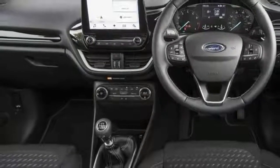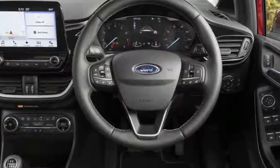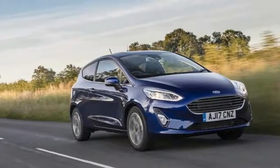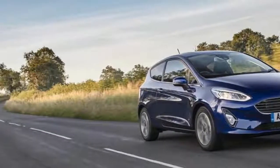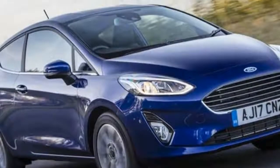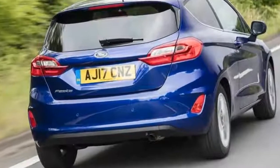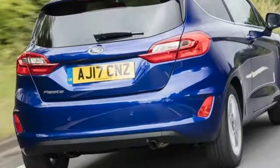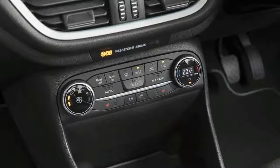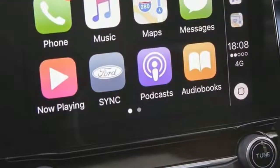Prices range from £12,715 for the entry-level 1.1-litre Style to £21,225 for the Vignale when it arrives, while the price of next year's ST has yet to be revealed. If you really are desperate to spend as little as possible and performance means nothing to you, the 1.1-litre Style is probably better value than the higher specs. The three-door 1.1-litre Zetec costs £14,215 on the road.